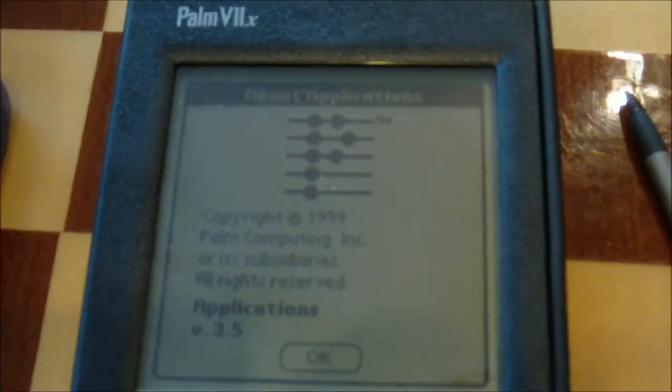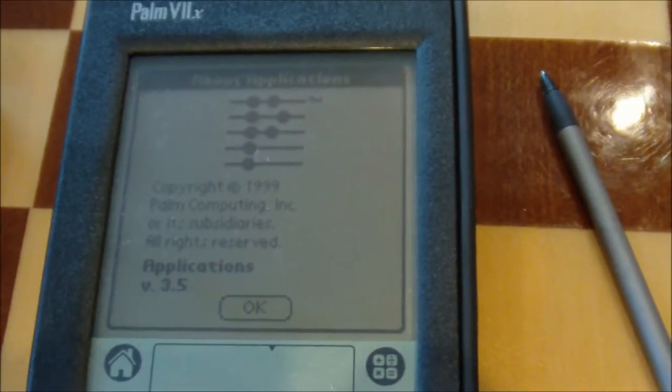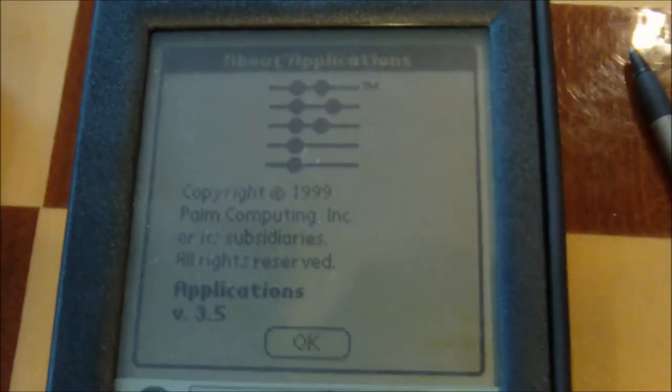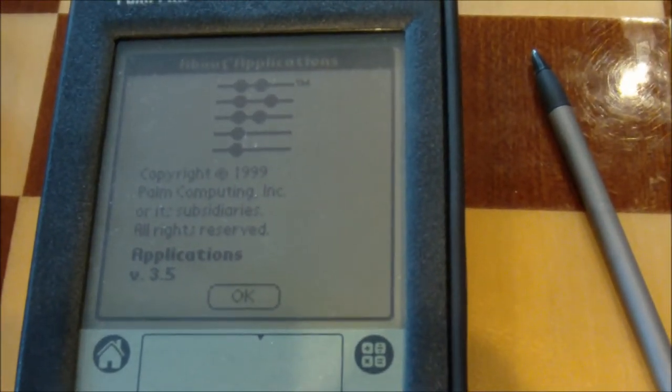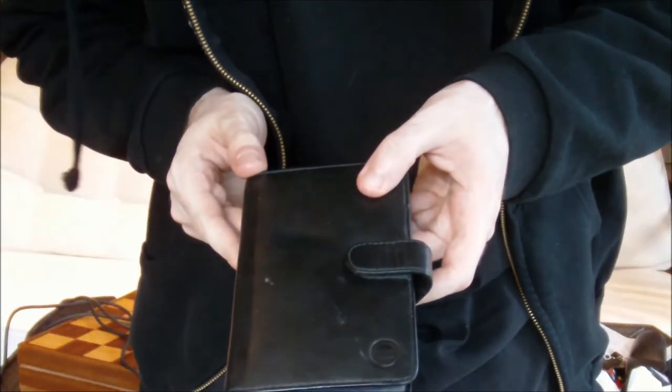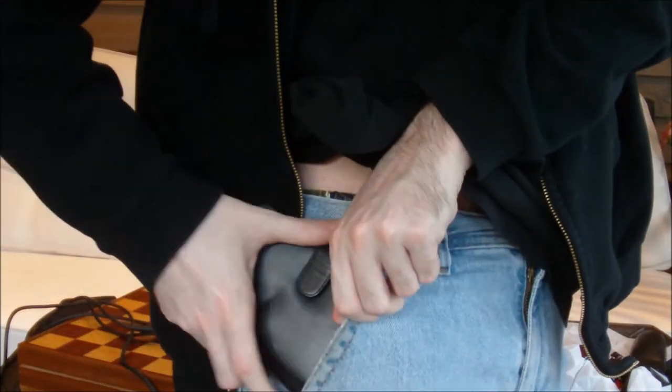So that's pretty much what this thing can do — a quick little run through of all the stuff on there. For what it is, it had a fantastic response time. Let's see how well this does on the pocket test, shall we? Got a pocket? See how well it fits. Perfect.